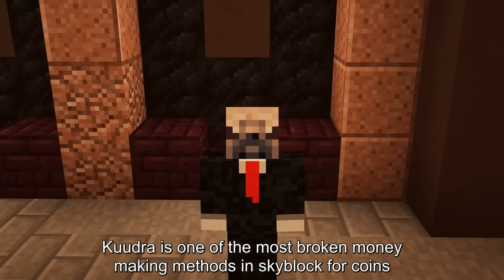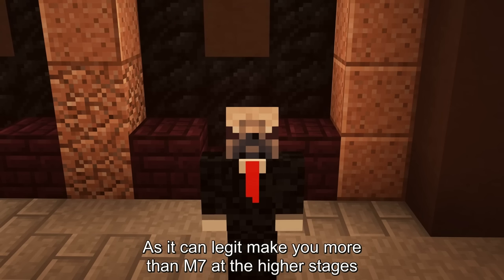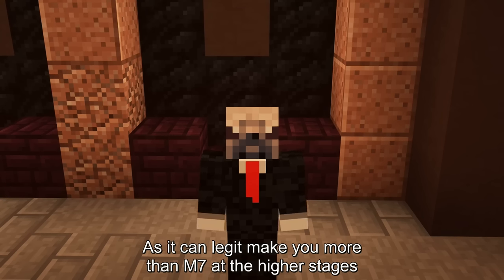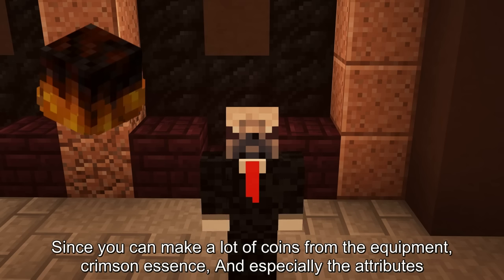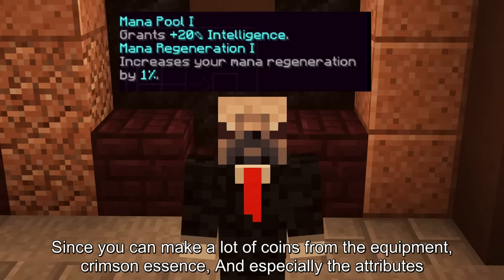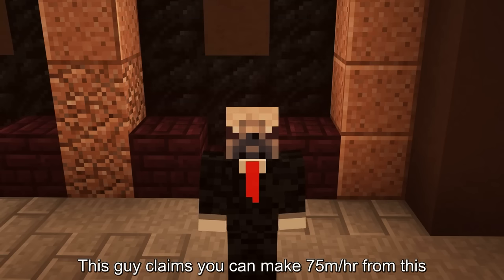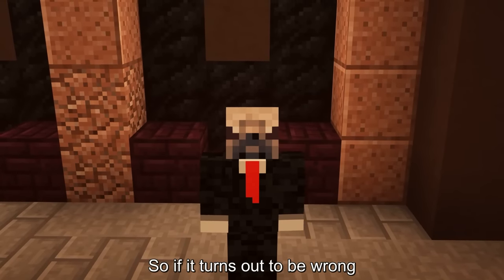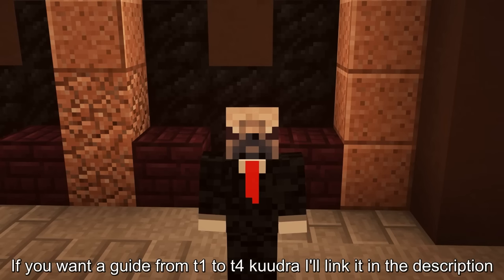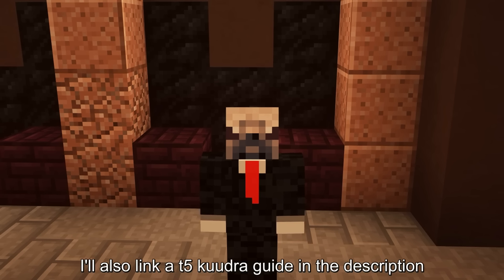Kuudra is one of the most broken money-making methods in Skyblock, as it can legit make you more than M7 at higher stages, since you can make a lot of coins from the equipment, crimson essence, and especially the attributes, as some sell for a lot of coins. This guy claims you can make 75 mil an hour from this — so if it turns out to be wrong, go bully that guy. I'll link a guide from T1 to T4 Kuudra and a T5 Kuudra guide in the description.